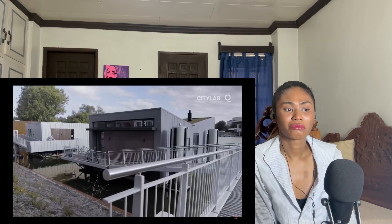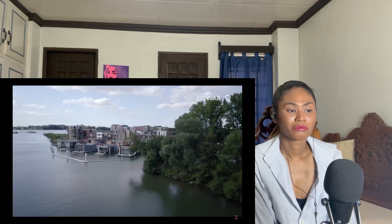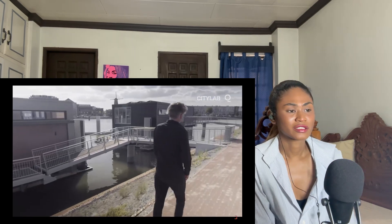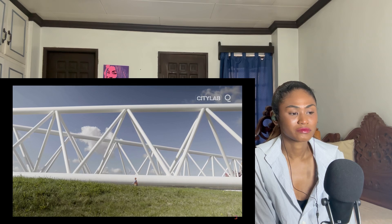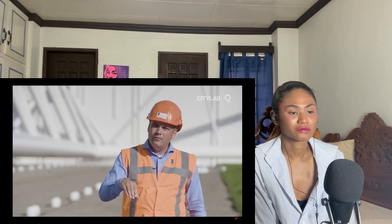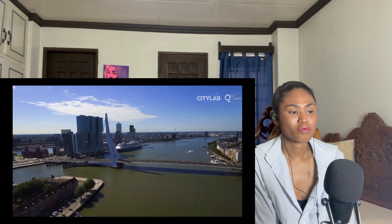Who knows — maybe someday we'll all live in floating houses, or maybe something entirely new will come along. For the innovators of Rotterdam, climate adaptation is a process that never ends. 'It's not finished — it keeps on going. It's an ongoing process. I feel safe, my children will feel safe, and my grandchildren will also feel safe — but after that, you have to think again.'